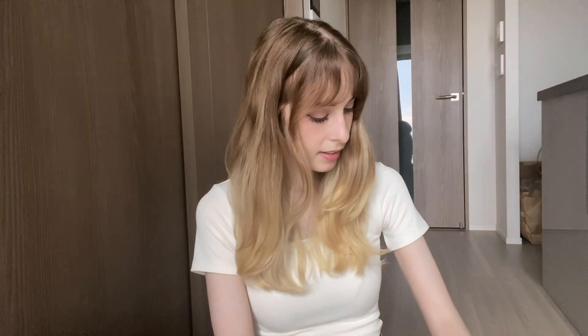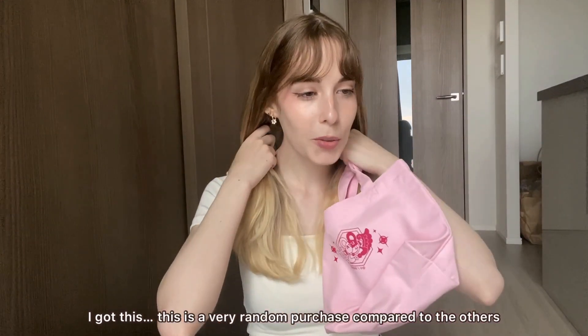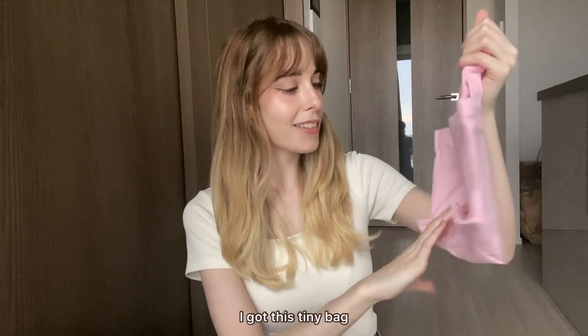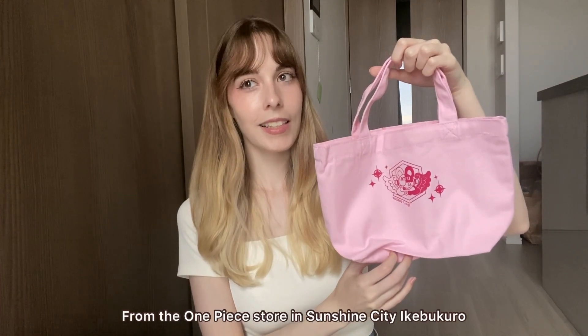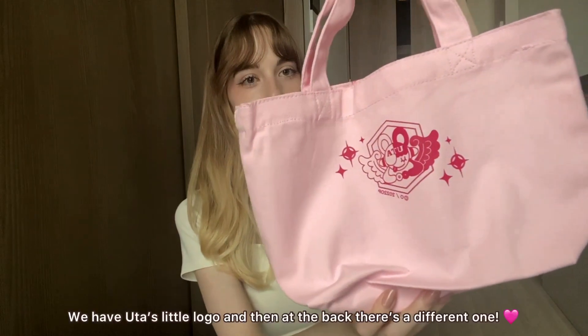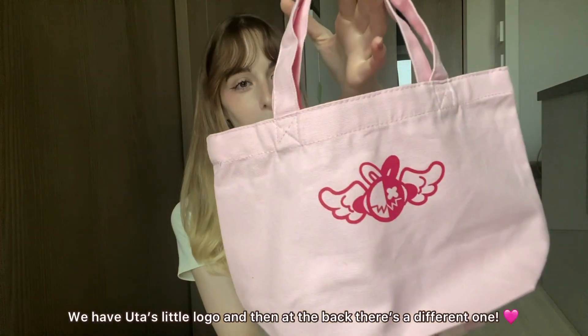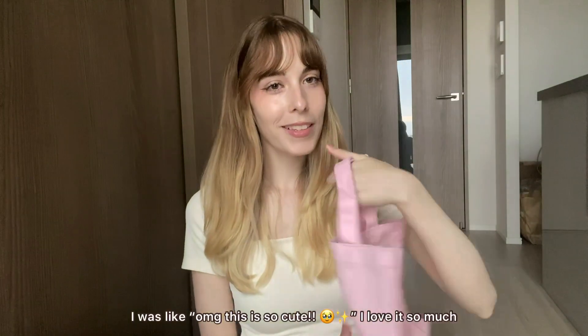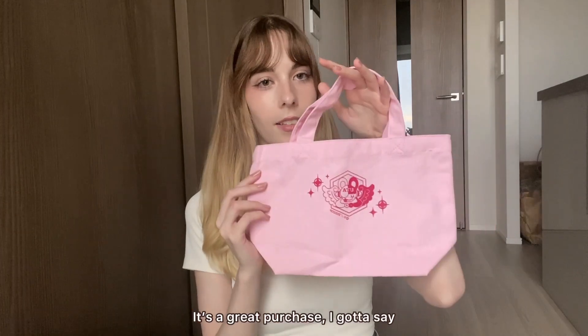Last but not least, this is a very random purchase compared to the others. I got this tiny bag from the One Piece store in Sunshine City, Ikebukuro. It has Chopper's little logo on the front and a different one on the back. I thought it was so cute — it's a great purchase.